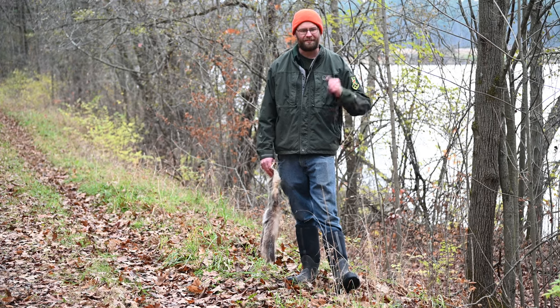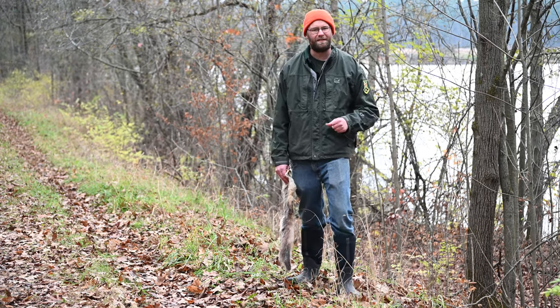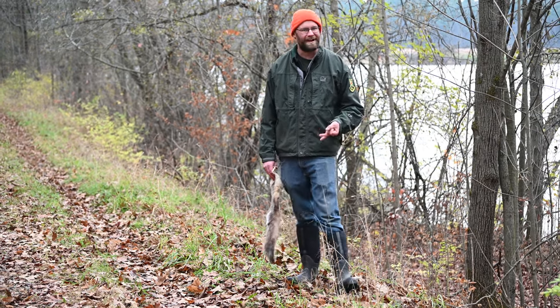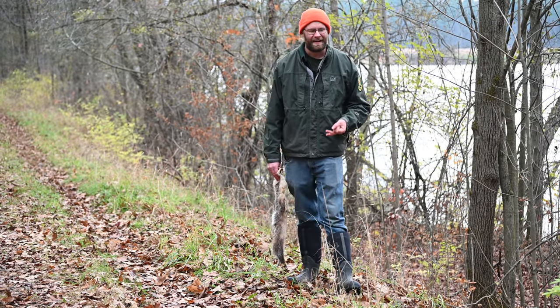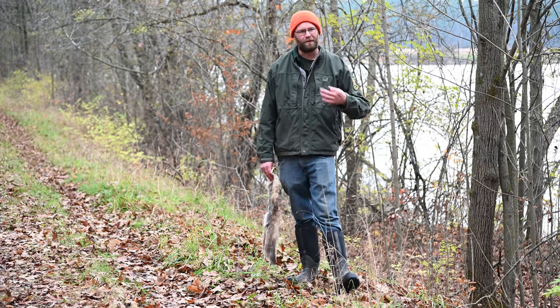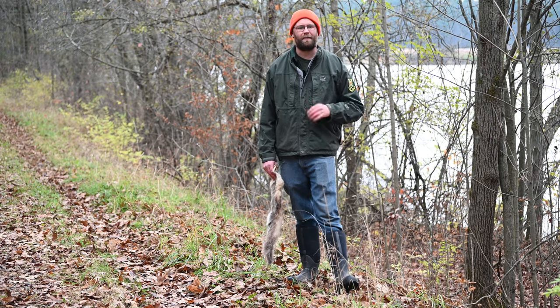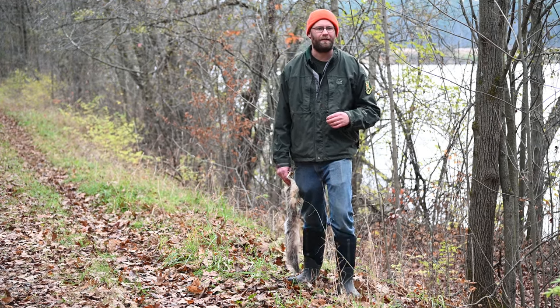Now we're going to switch gears and focus specifically on the opossum. I'm going to cover things such as identification, the habitat where it likes to live, and a little bit about its reproduction. Then we'll conclude the episode by focusing on how to find signs of the opossum when you're out on your nature hike with your class.